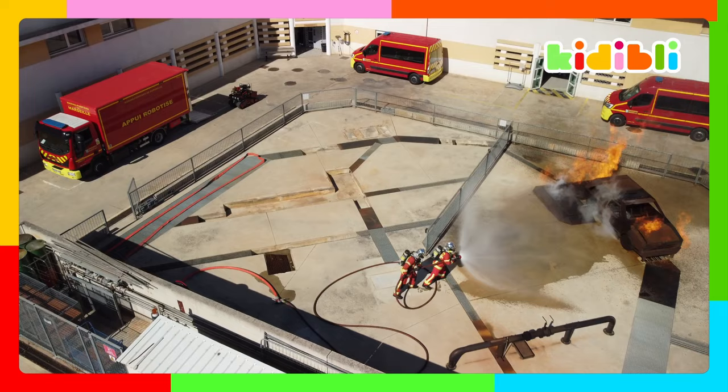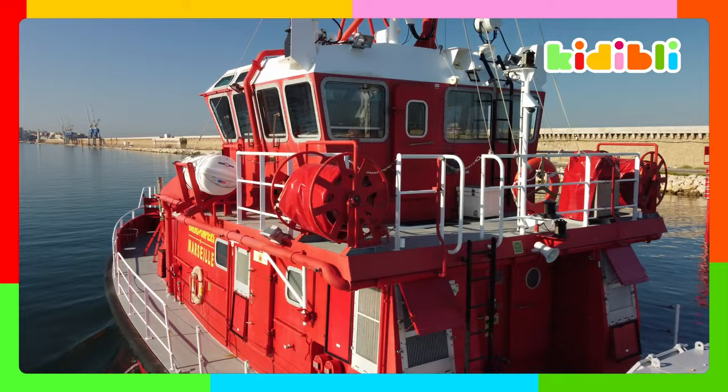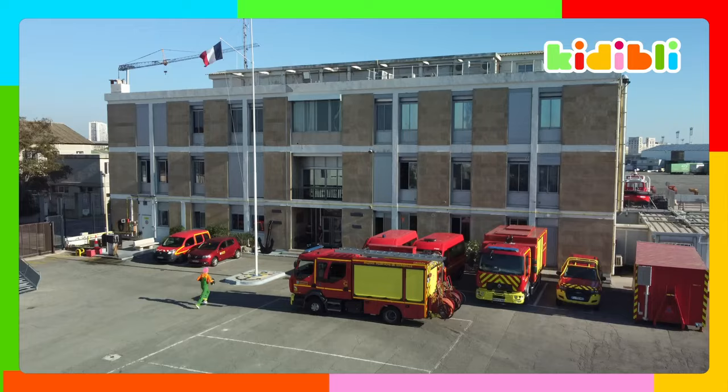When we think of firefighters we think of fire, but also of the sea. That's right — sailors go to sea and so does the marine firefighter department of Marseille. They often have to intervene and carry out rescues on the water but also underwater. This is where it all starts, in the barracks where the fire trucks are also located.